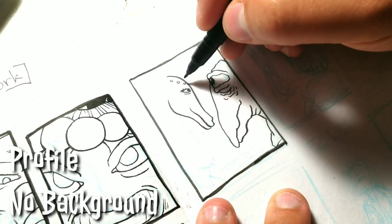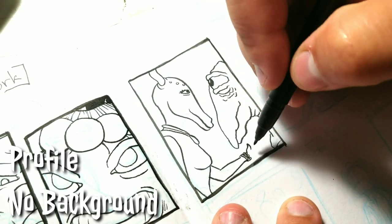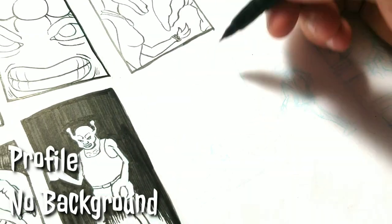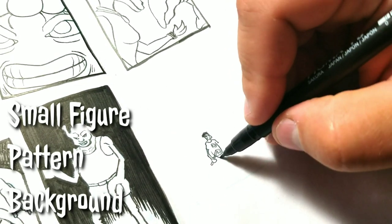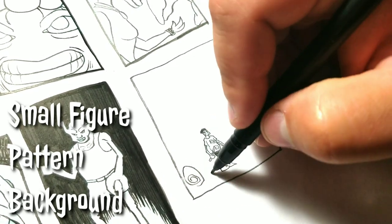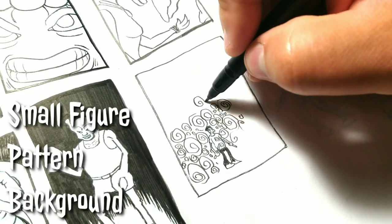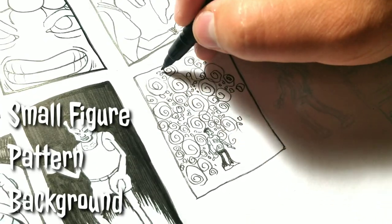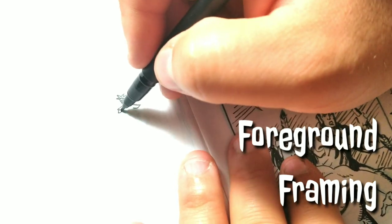This one's profile with no background. It's kind of interesting because just because characters are in an environment doesn't mean you have to draw the background. You should establish the background here and there, but sometimes it's actually better storytelling to not draw a background. And speaking about backgrounds, this one here is small figure with a pattern background. I changed the original term from 'Ben Day,' which is an old illustration term from a guy named Ben Day — basically it means a pattern in the background, some kind of cross-hatching or repeated shapes that bring attention to the figure.